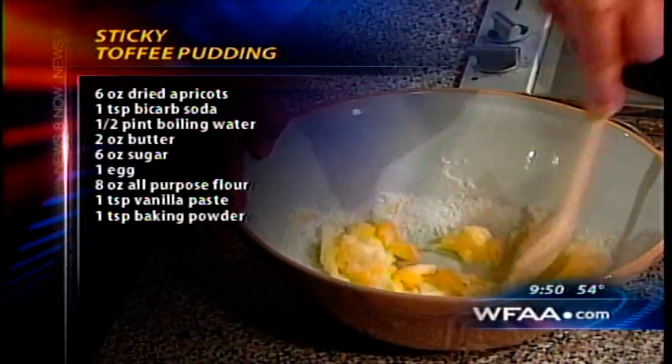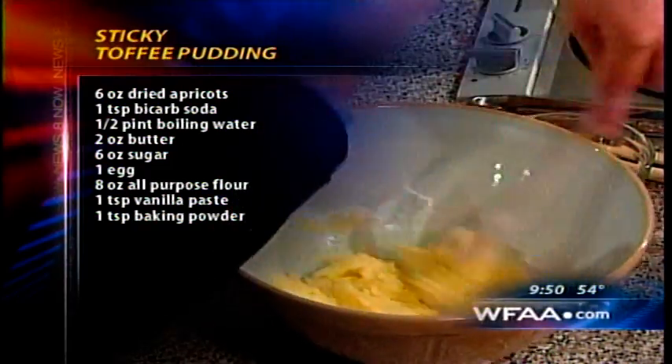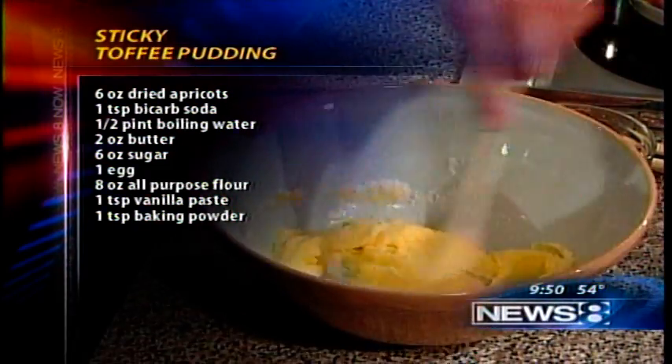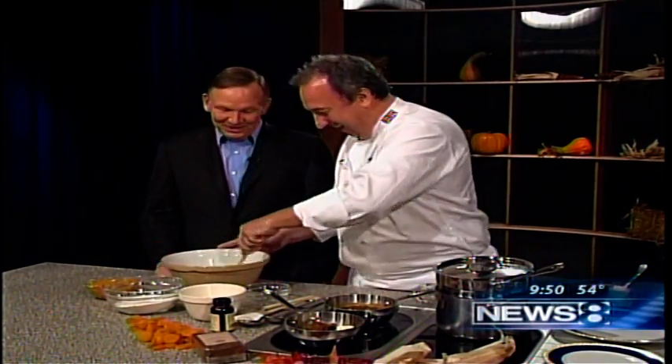Are people always fascinated with your accent? They are when I'm in Texas. And then you go over there, and they're fascinated by our accent. Because you say, 'I'm fixing to go over to Kensington Palace.' 'Fixing to go over there' — you mean you've broken it? It was never broken.